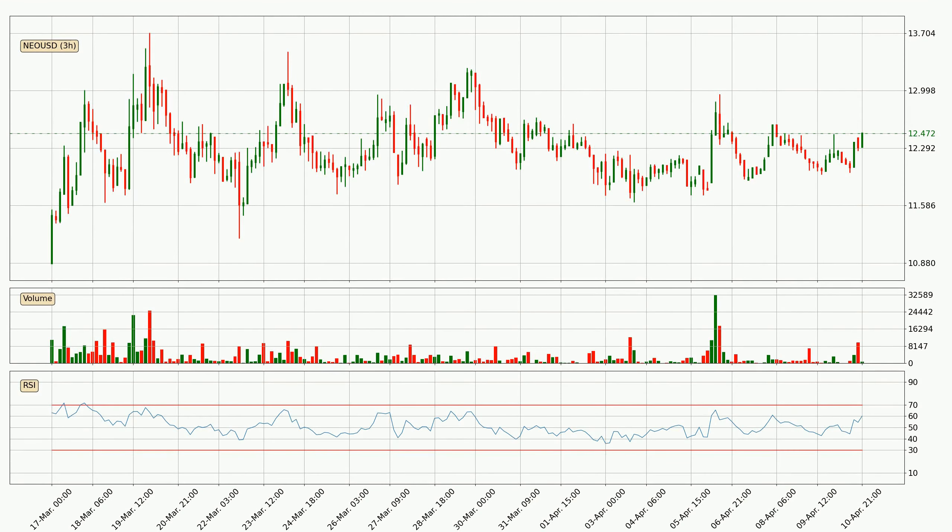Jumping to the three-hourly relative strength index, the current three-hourly RSI is at 60, so it doesn't show signs of overbought or oversold conditions at this point.